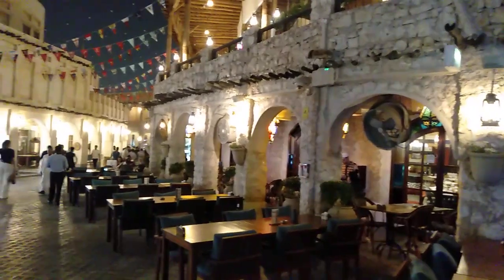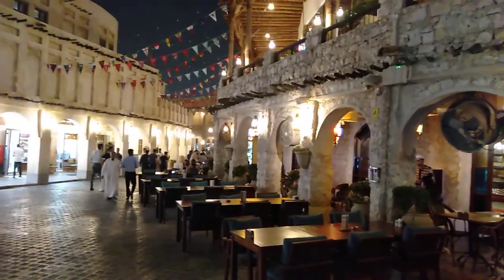This is a restaurant — there is a street restaurant in the market.